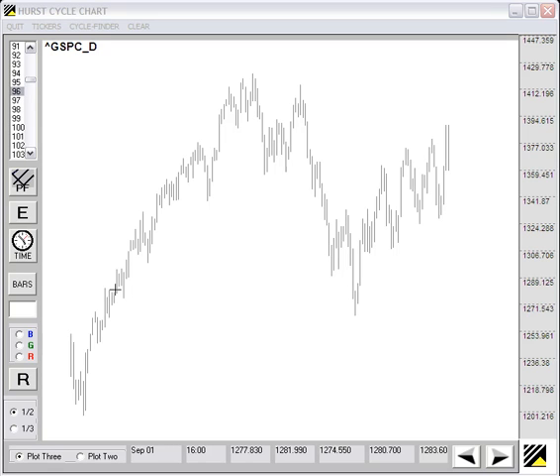This is a chart of the S&P 500 current to Friday, July 27. I'm going to use the Hurst method to do a quick projection of where we could anticipate this current rally to terminate.